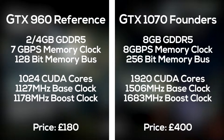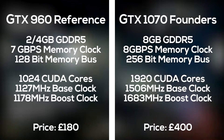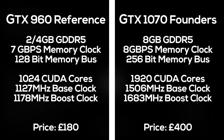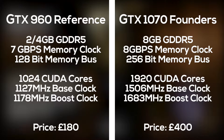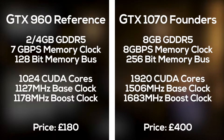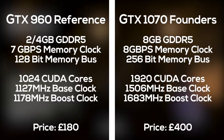The newer GTX 1070 came out in June last year and has 8 gigabytes of GDDR5 at 8 gigabits per second. There are 1920 CUDA cores and it's got a base clock of 1506 and a 1683 megahertz boost clock. All this power comes in for about £400, which is over double the price of the GTX 960. Let's see if it's worth it.